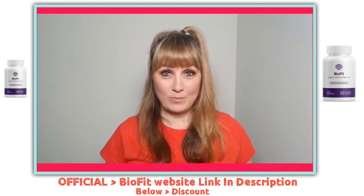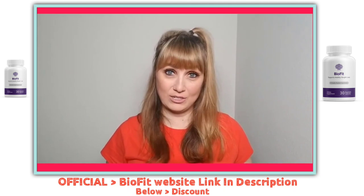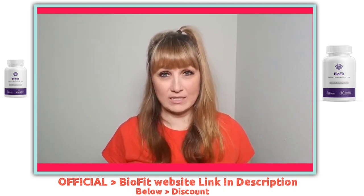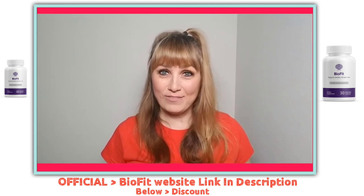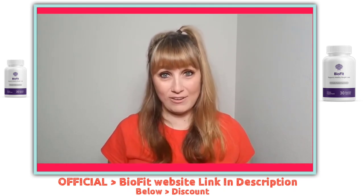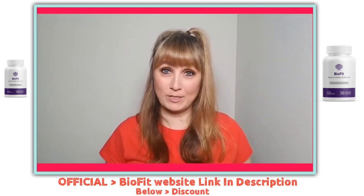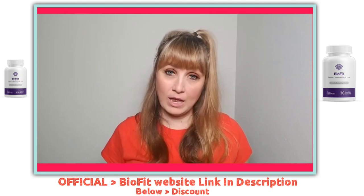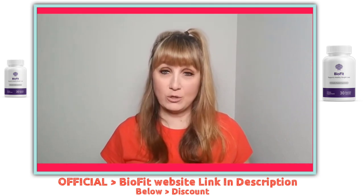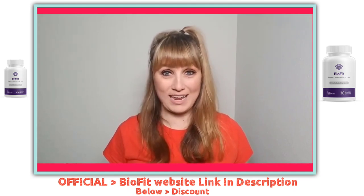Fourth, it shows results in a few weeks of usage — my own significant results started coming around five weeks. Fifth, it doesn't cause any distress or side effects, and the money back guarantee makes the whole thing risk-free for you, because you can buy the supplement, use it, and ask for a refund if you don't see any results.